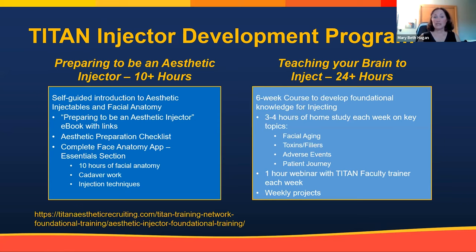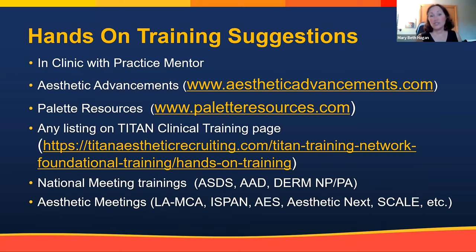Ronda Foley is a PA in the Omaha area who used to own one of the largest med spas in Nebraska. We have weekly projects — this is not an easy course. Most people find that after about 40 hours they're ready for hands-on injection training, and it goes very quickly because they know the anatomy, techniques, and products. There is the opportunity for 20 hours of CME — the course is $2,200 without CME and $2,800 with CME. For hands-on training, Aesthetic Advancements does great foundational training and provides CME.